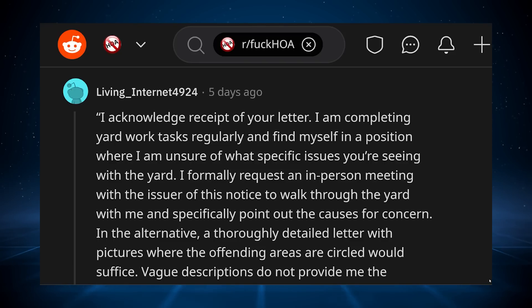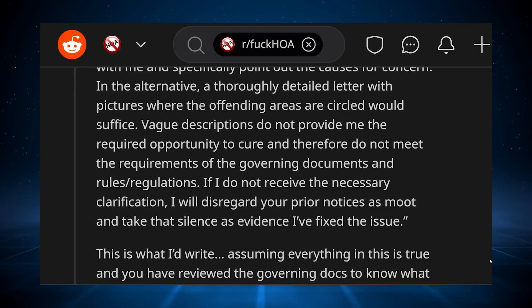Jumping down to the comment section on this one, we have a user called LivingInternet4924, and they said: 'I acknowledge receipt of your letter. I am completing yard work tasks regularly and find myself in a position where I am unsure of what specific issues you're seeing with the yard. I formally request an in-person meeting with the issuer of this notice to walk through the yard with me and specifically point out the causes for concern. In the alternative, a thoroughly detailed letter with pictures where the offending areas are circled would suffice. Vague descriptions do not provide me the required opportunity to cure and therefore do not meet the requirements of the governing documents and rules and regulations. If I do not receive the necessary clarification, I will disregard your prior notices as moot and take that silence as evidence I've fixed the issue.'